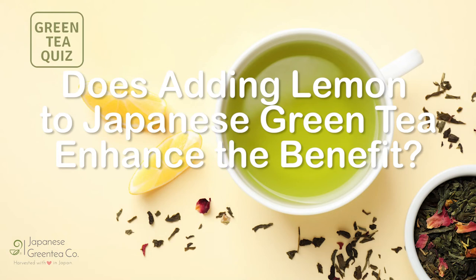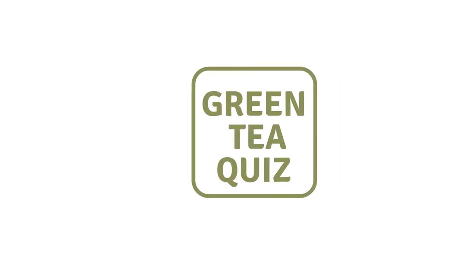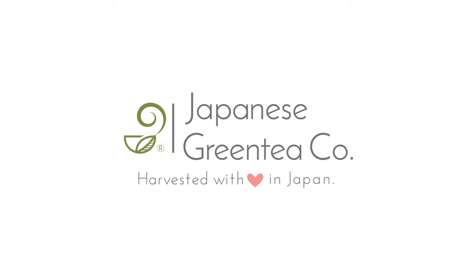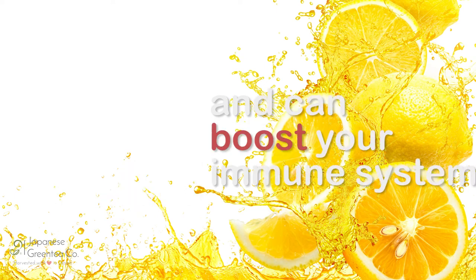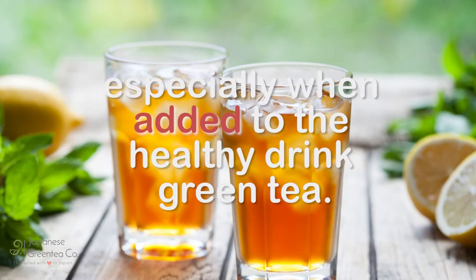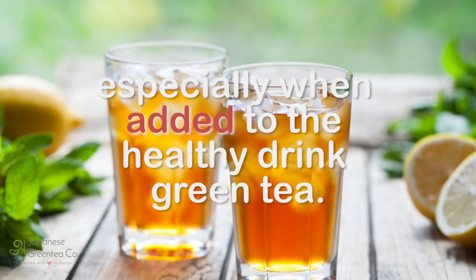Does adding lemon to Japanese green tea enhance the benefit? Lemon has been a staple source of vitamin C and can boost your immune system, especially when added to the healthy drink green tea.